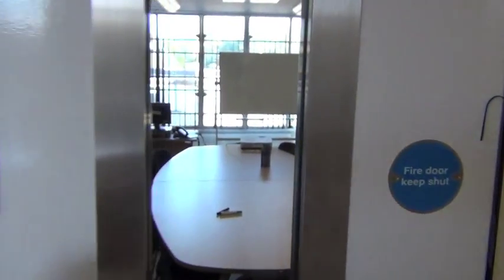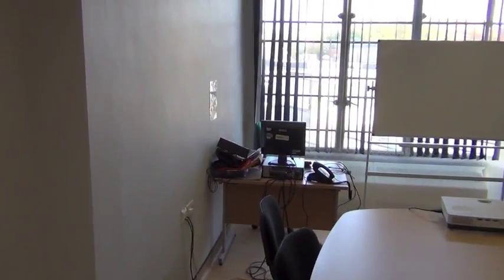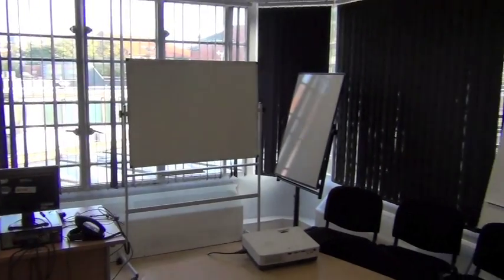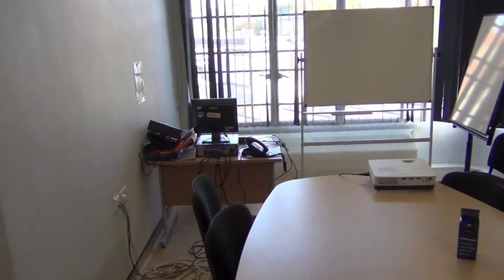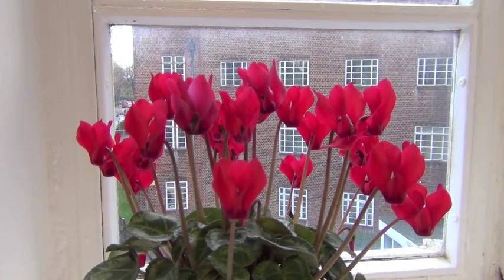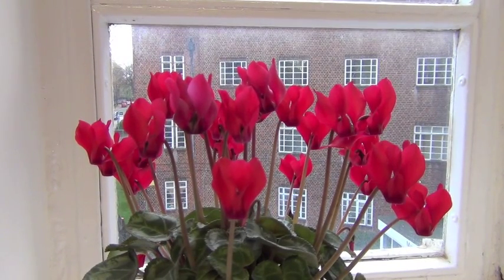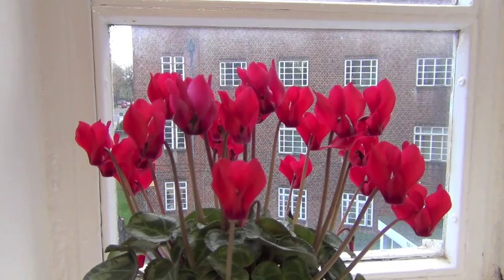At the end of the corridor we have the conference room. That's where we get together as a team for the ward rounds, where we discuss and update the plans for your care. Sometimes we hold CPA meetings here if there's a particularly large group of people. So that's it — I hope that's helped as an introduction to the layout of the unit. Obviously if you have any other questions, just don't hesitate to ask anybody in the team.